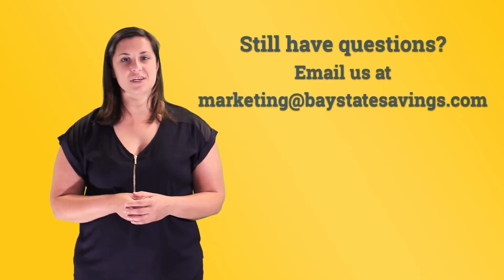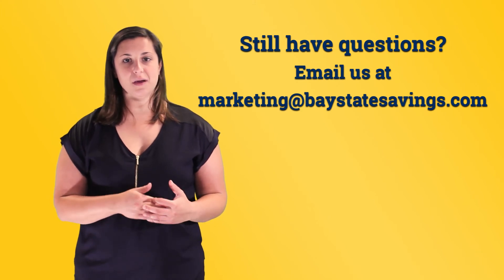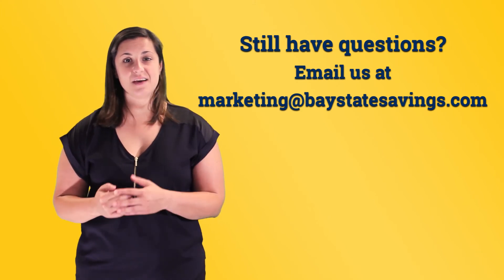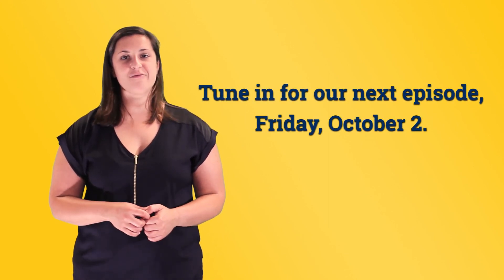I understand that interest can be a confusing topic, so if you still have some lingering questions, please feel free to get in touch with us by emailing marketing at baystatesavings.com. We'd be happy to help you get in touch with one of our gurus. Thanks for watching, and be sure to tune in to our next episode on Friday, October 2nd. We'll see you then.